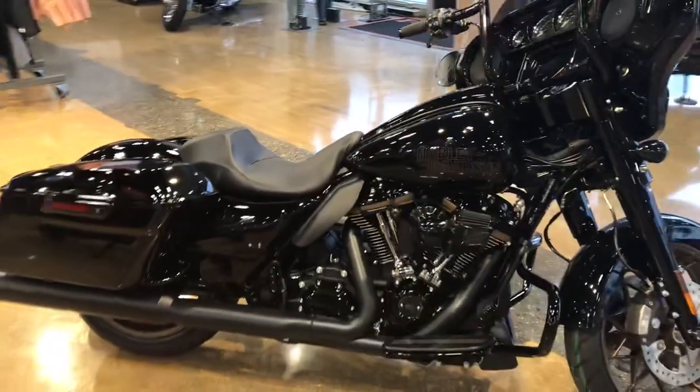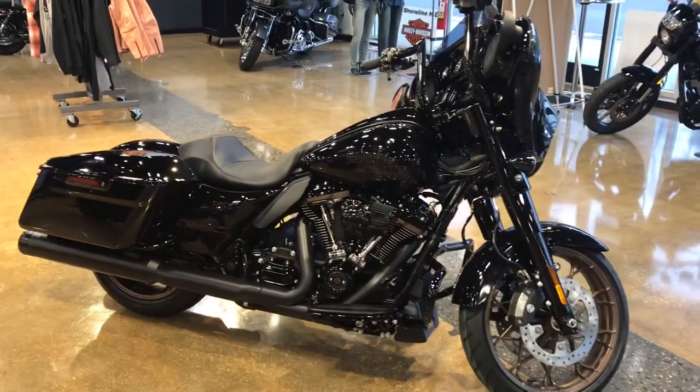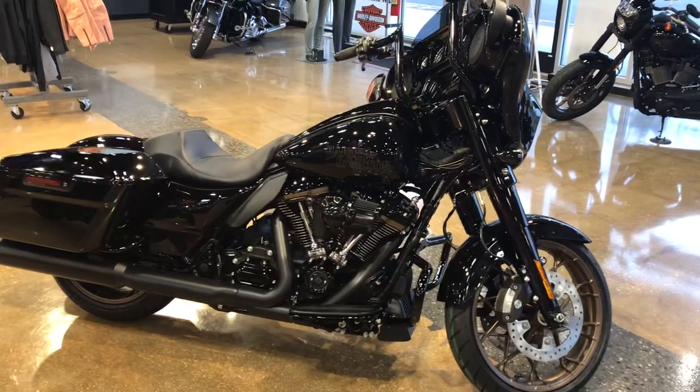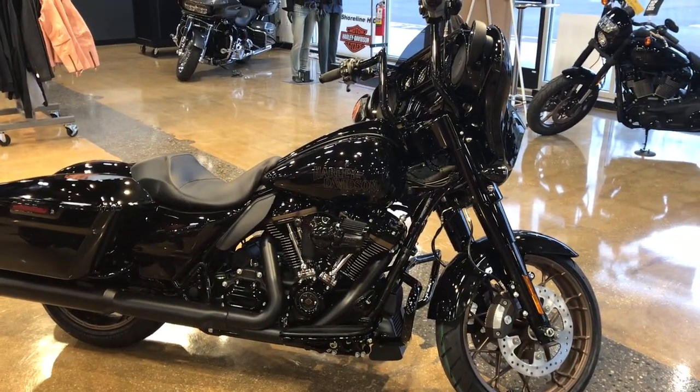Come on down to Shoreline Harley-Davidson and check out this brand new 2022 Street Glide ST 117. Have a great day — thanks for listening.